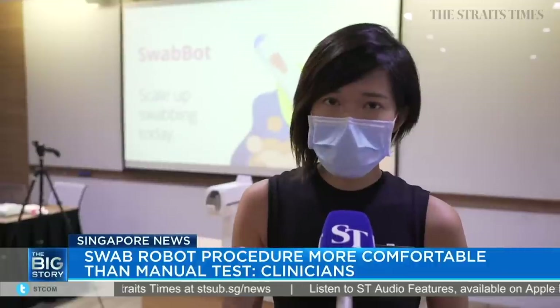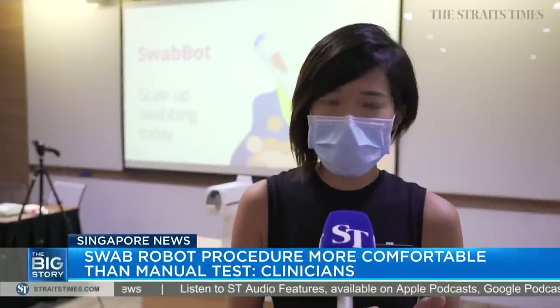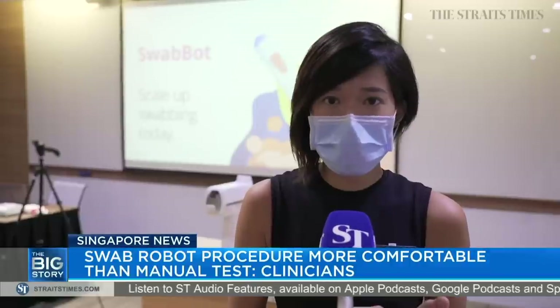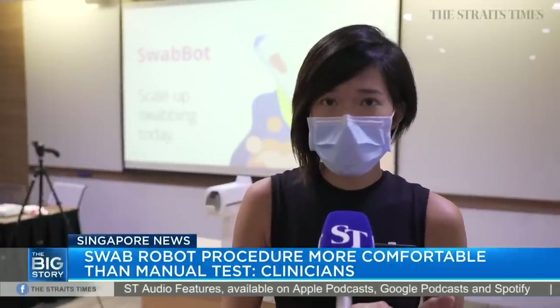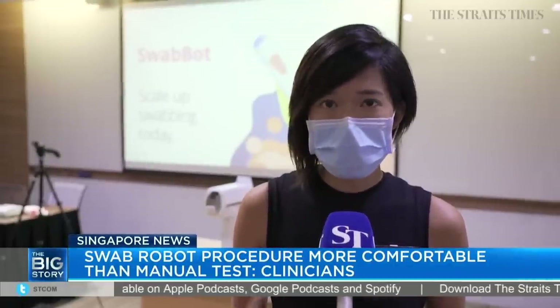There's a force and pressure sensor that if it reaches a certain pressure — meaning it would hit, for example, any of the nasal structures like the nasal septum or the turbinates — it would actually stop the swab and the swab stick will retract. These are some of the safety features.